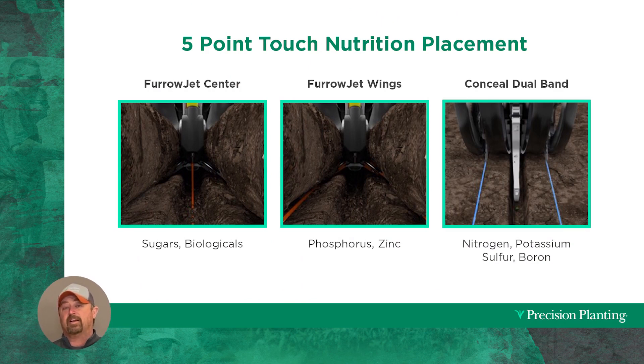This is the liquid package on the planter — it's a five-point touch. We start in the center of the furrow; I've got one tank and pump that can apply products like sugars and biologicals right on the seed. Then another tank and pump relays out three-quarters of an inch away from the seed in the furrow — we call that FurrowJet wings. Then I relay one more time with Conceal: knives in the gauge wheels for a dual band placement of products like nitrogen, potassium, sulfur, and boron. Those three in-furrow bands and two outside bands — that's my five-point touch, just a little bit of fertilizer in different places to continue feeding the root structure.